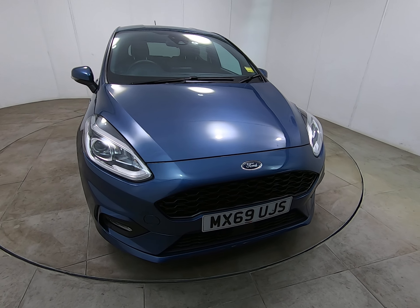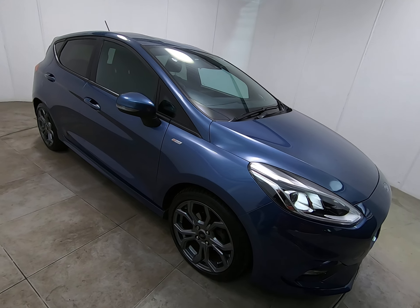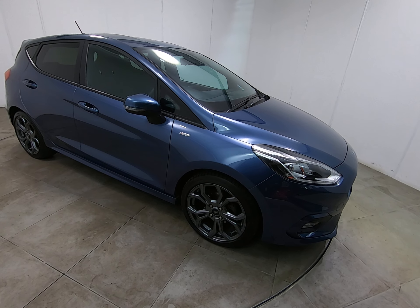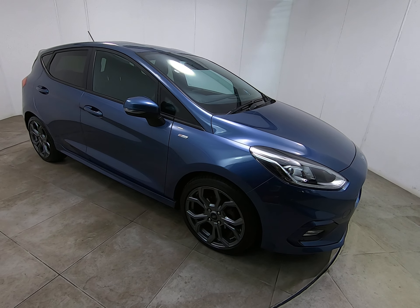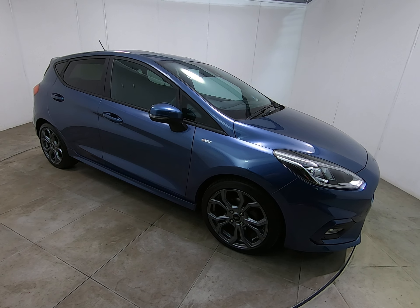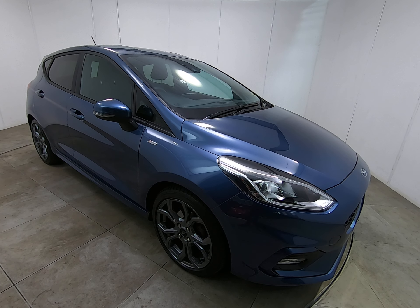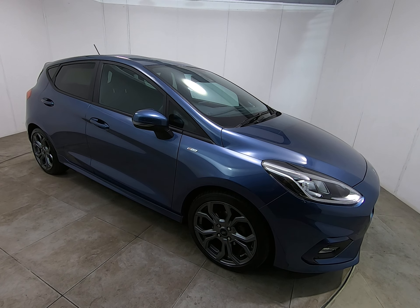All our contact information is also on our website, so if you require any further info about this one-owner Ford Fiesta, please don't hesitate to get in touch. We are currently offering free mainland UK delivery on all cars. To have a car delivered, we just ask for a fully refundable £100 deposit. The car is then transported to your home address where you can test drive and inspect it. You only pay the remaining balance when you're completely satisfied.